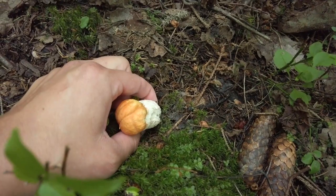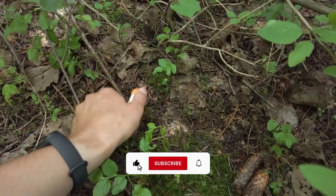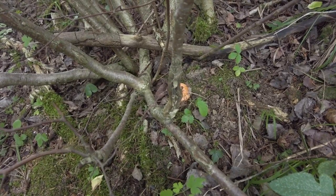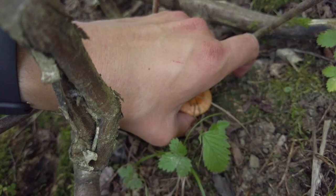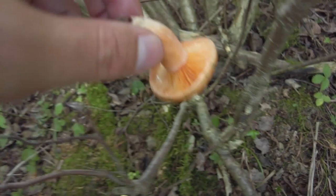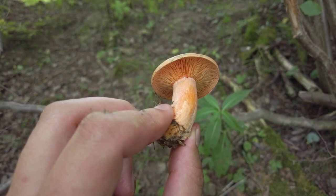And here we have one more Leccinum alboatipitatum. I will check the English name, but in our language the translation is 'aspen bolete.' This orange mushroom is a Lactarius — most probably Lactarius deterrimus, because this one likes to grow under spruce trees and there are some spruce trees around.